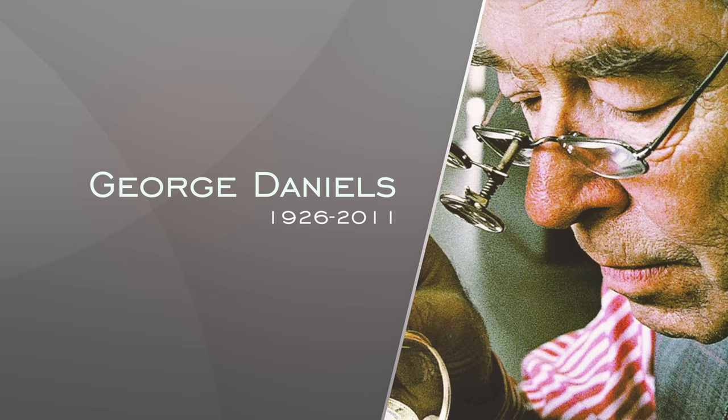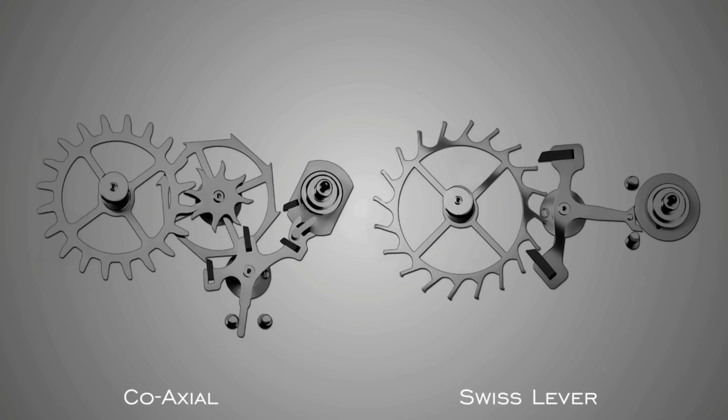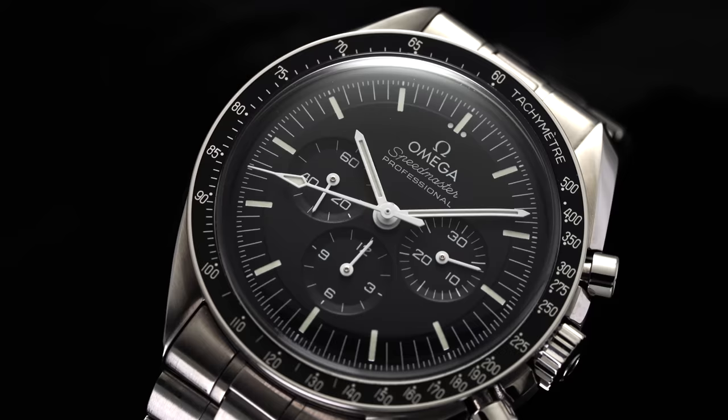And next we have George Daniels — widely regarded as the greatest watchmaker of the 20th century. George Daniels was an English watchmaker best known for his development of the coaxial escapement, an alternative to the traditional Swiss lever escapement, utilizing a modified pallet fork and escapement wheel to counteract the challenges of sliding friction and increase service intervals. His invention was met with skepticism by many leading brands, however it lives on today in Omega's contemporary timepieces as well as in the work of his former apprentice Roger Smith.